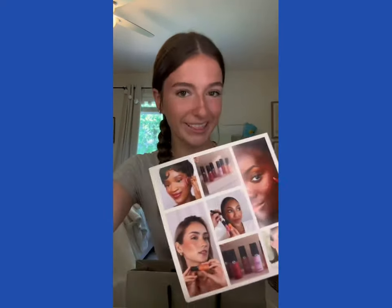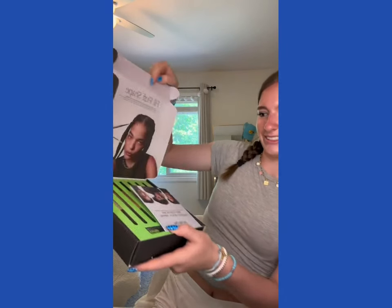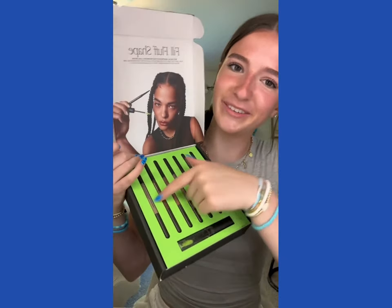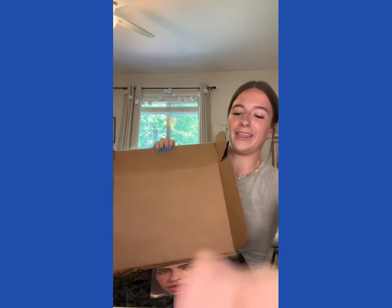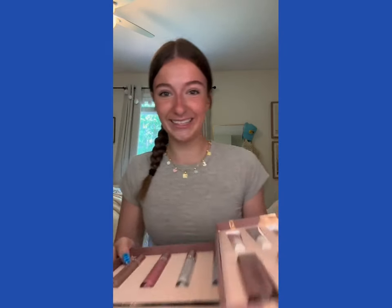Thank you so much. Armani Beauty sent me another package — from the looks of it, their new blushes. They sent me three really pretty shades and I can't wait to try them. MAC sent me a package with a bunch of eyebrow pencils and an eyebrow gel, thank you so much. This package is from Anastasia — they always spoil me so much. They sent me a bunch of lip liners, lip glosses, and lipsticks. The last two packages are from White Fox, which will be in a whole other video, so stay tuned. Bye guys!